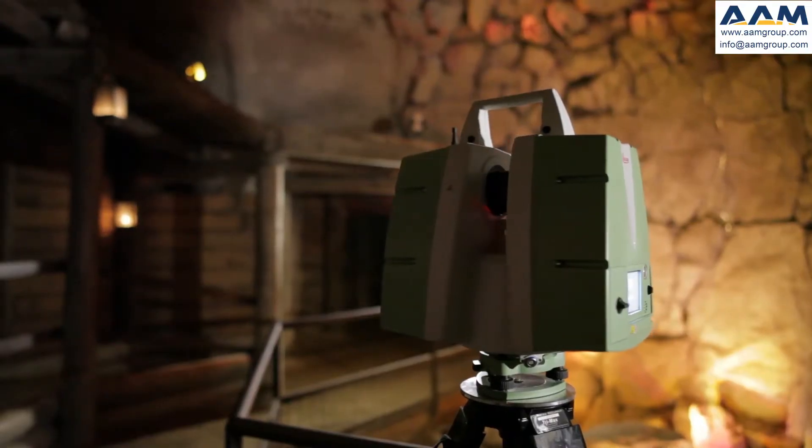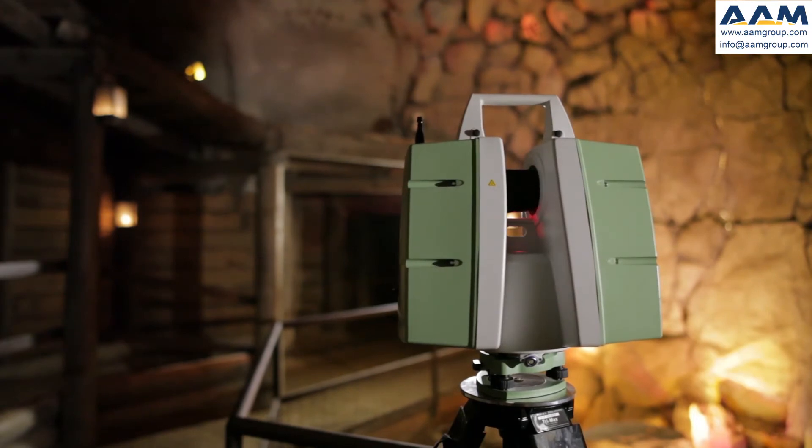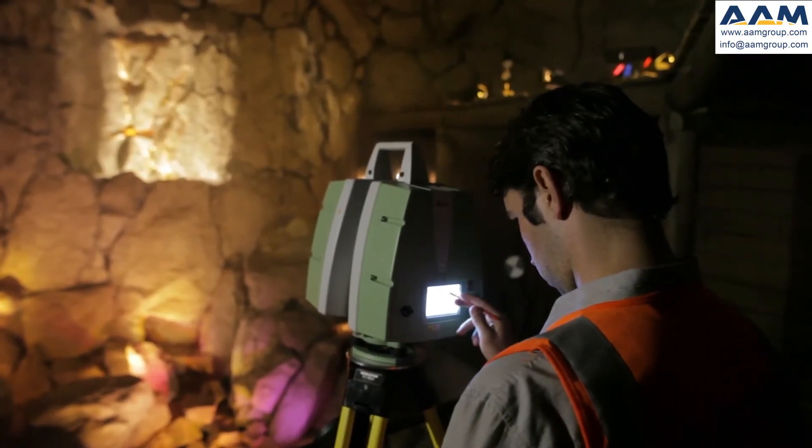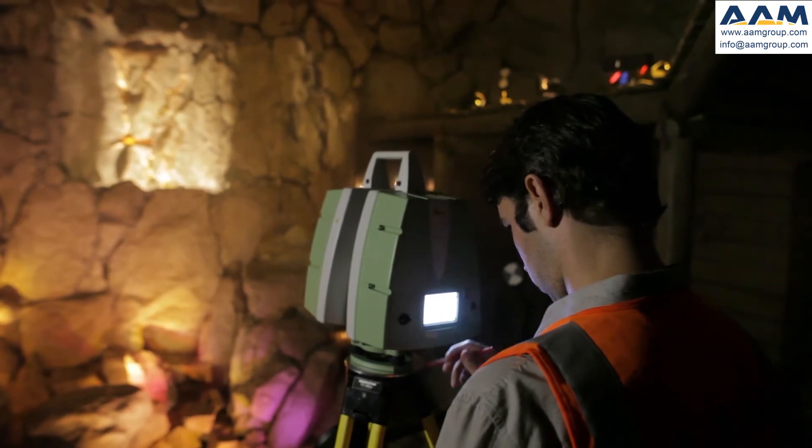We're able to get pixel to pixel resolution from the scans that the guys are doing, so when we project back onto this existing rock wall that's behind us, we're going to be able to get into every nook and cranny that you see in a genuine 3D space. It has the other benefit of giving us more than as-built CAD plans.